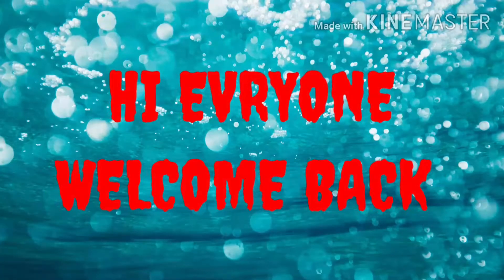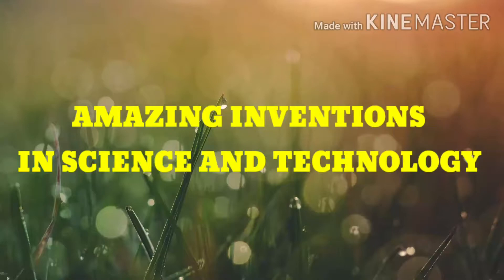Hi everyone and welcome back to PVTech. Today we are going to see about some of the amazing inventions in science and technology.